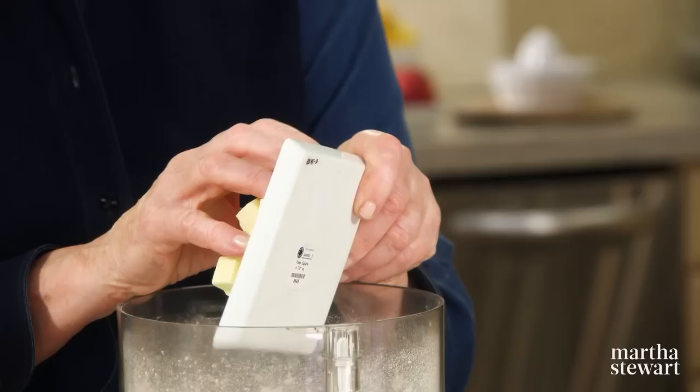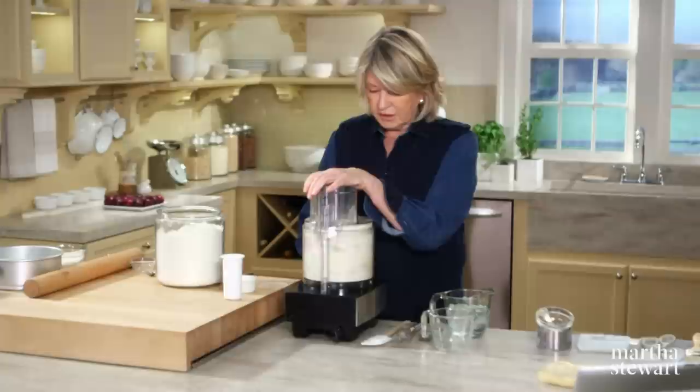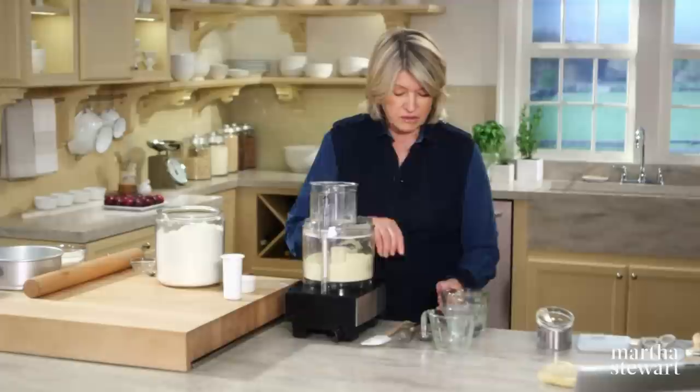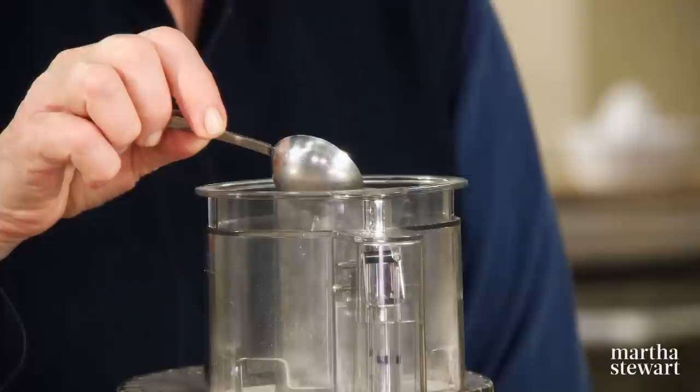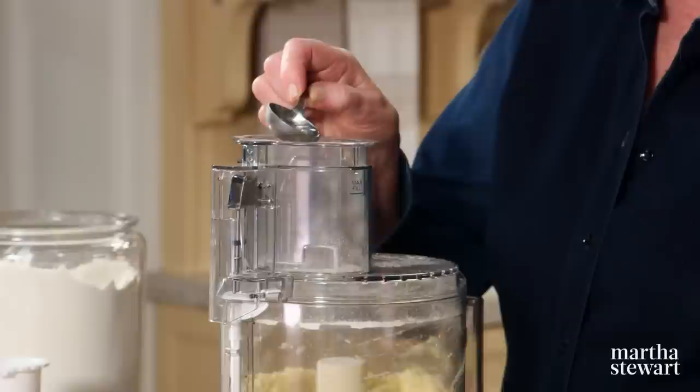Add one egg yolk. Take out your feed tube because you're going to add a little bit of water — pulsing is better than just running the machine; you want to break up the butter very nicely — and approximately two tablespoons of icy cold water, drizzled in. Remember the saying: make it cold, bake it hot. Pâte sucrée fits that important saying.